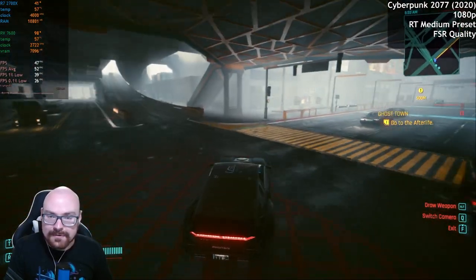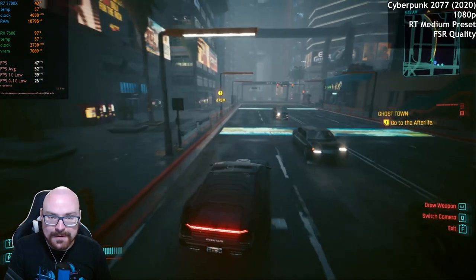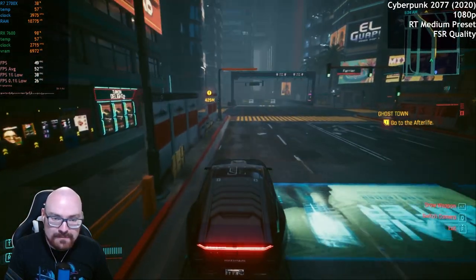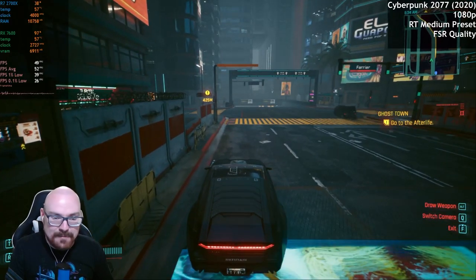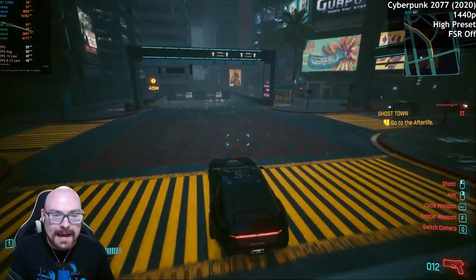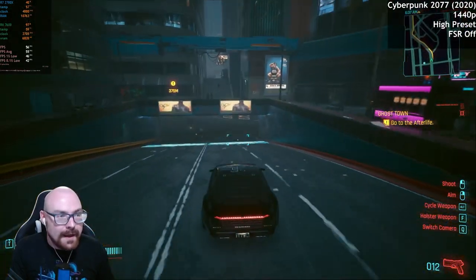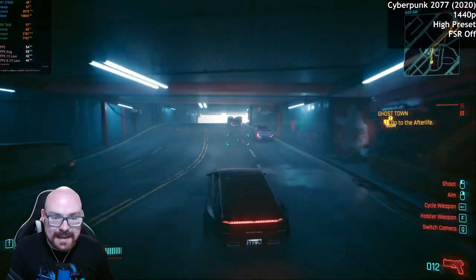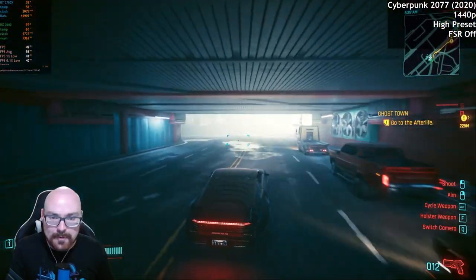I think what we'll do now is see how it handles 1440p. We could maybe add ray tracing, but quite frankly I think that would probably be a bit too much. So we're at 1440p now — high settings, no FSR. Frame rate's still pretty respectable, just short of 60 FPS, which is fine. It's still very playable.